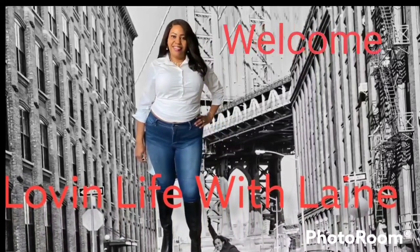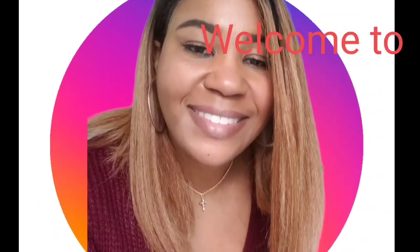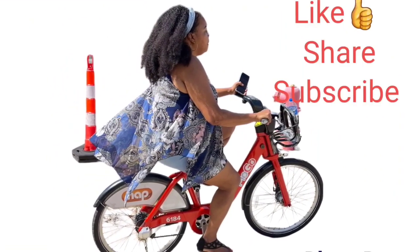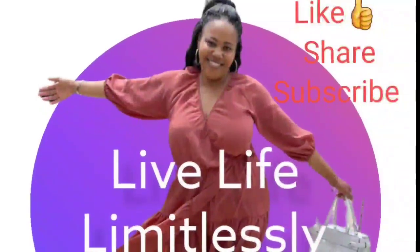Welcome to Loving Life of Lane! Hey YouTube fam! It's just this Lane. I just received my package from Shein and I'm getting ready to do a little mini Shein haul. I only ordered like three or four items for every day and one for the office.